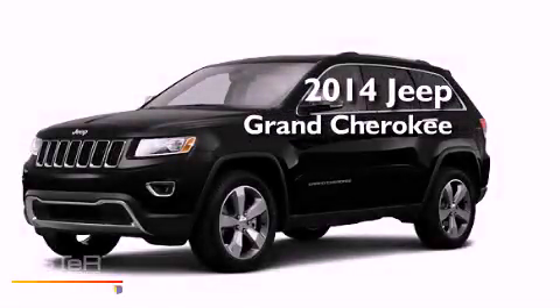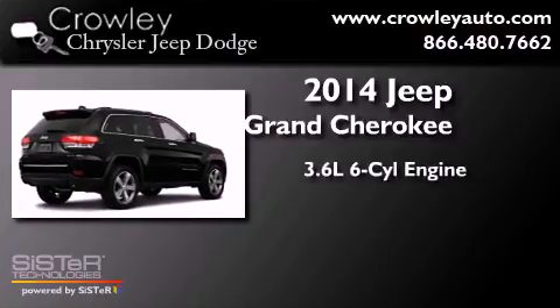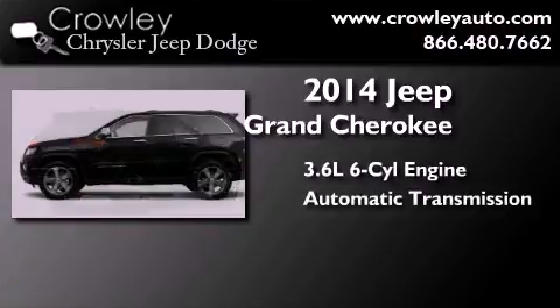This is a brand new 2014 Jeep Grand Cherokee. It has a 3.6-liter six-cylinder engine and automatic transmission.